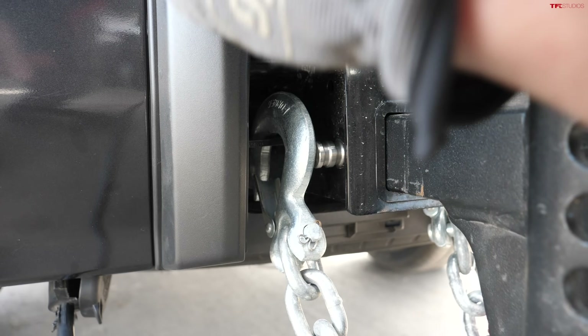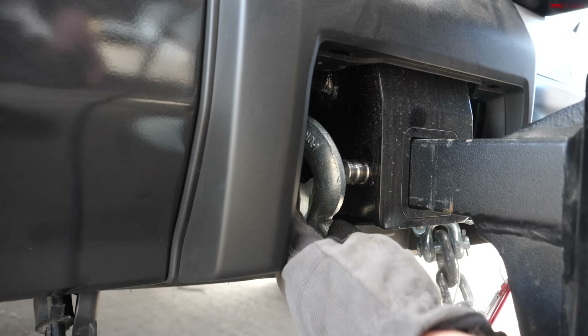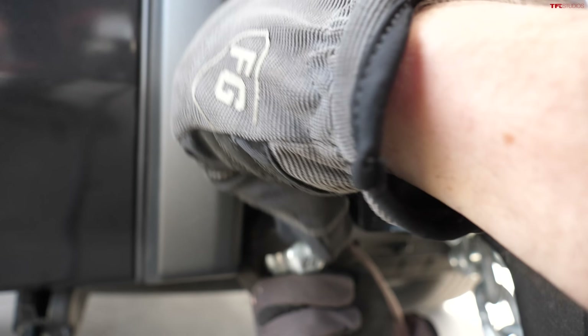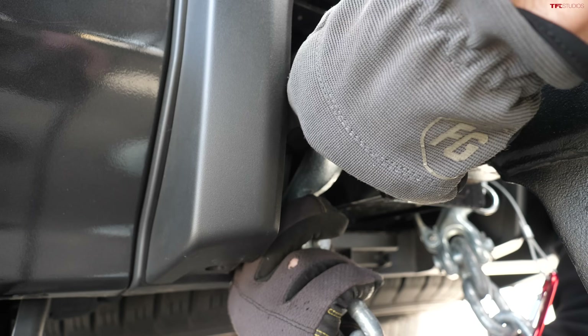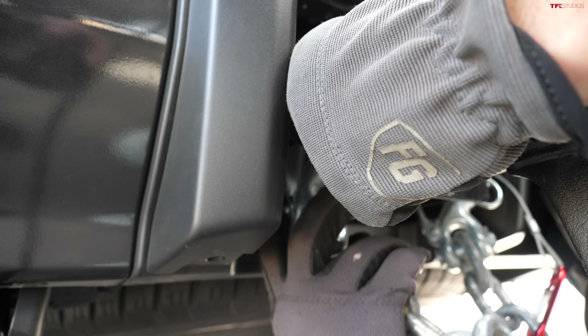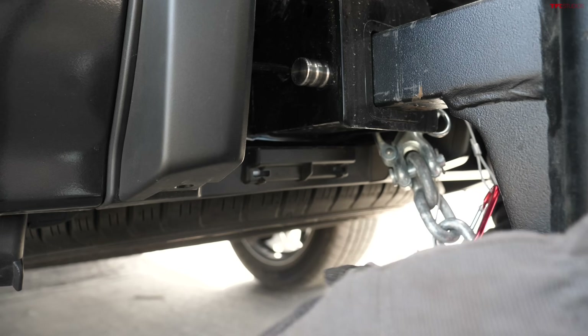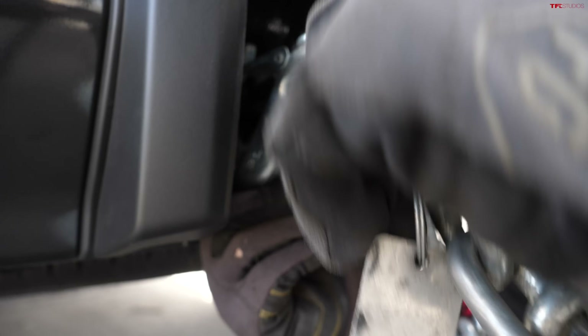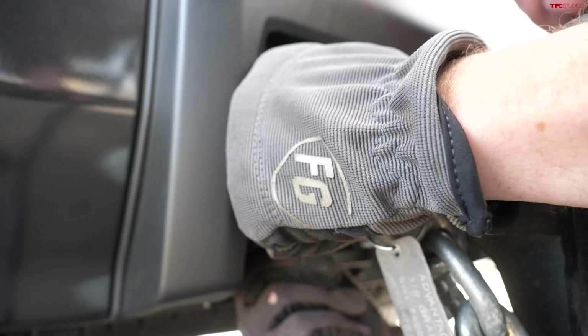The truck has a nice design with a plastic cover on the rear bumper, but it creates a challenge when unhooking the safety chains — it's really hard to reach down there. The chains are difficult to access, and you have to get your hand in at an awkward angle. That's not ideal.